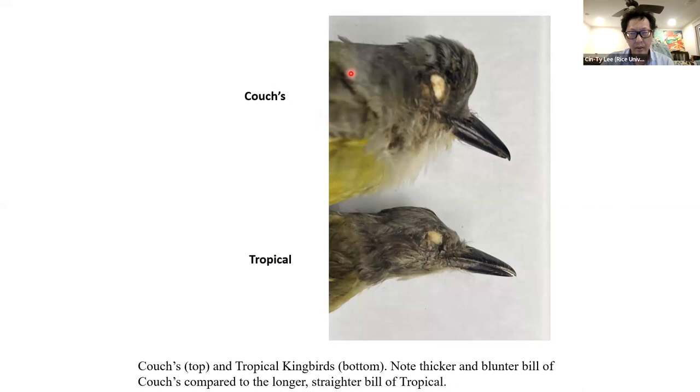This figure shows the bills in more detail — Couch's on top, Tropical below. Both have long bills, but Tropical tends to be proportionally narrower, giving the impression of a longer bill, maybe with a hint of a more hooked bill. Couch's tends to be ever so slightly more conical in shape. With practice, those features are discernible.